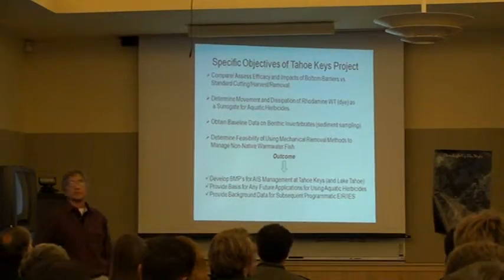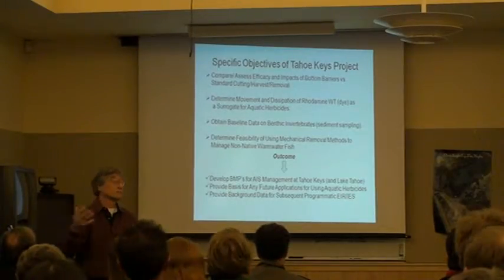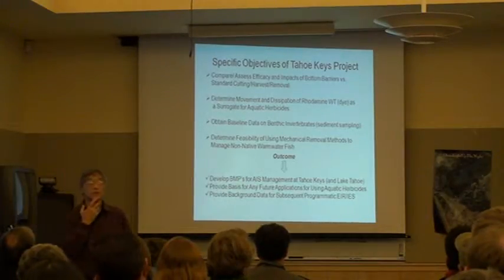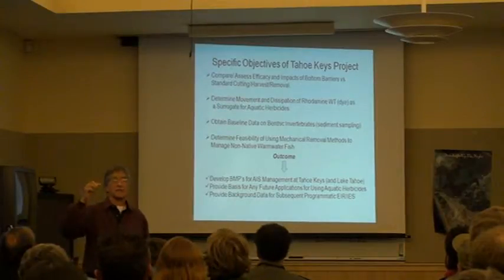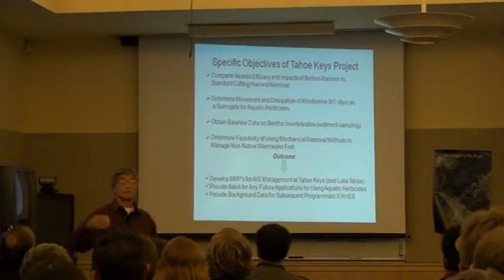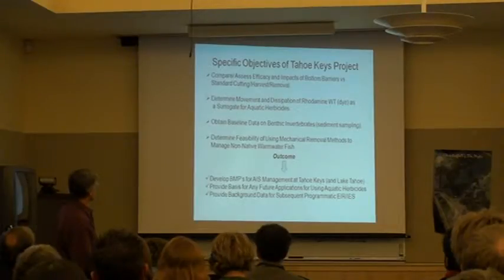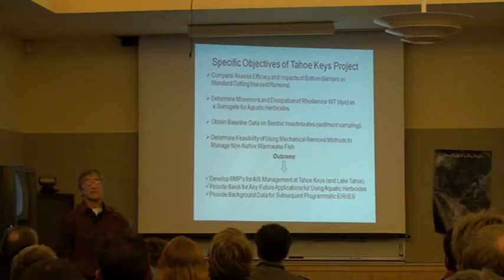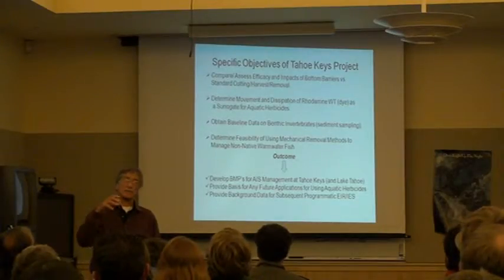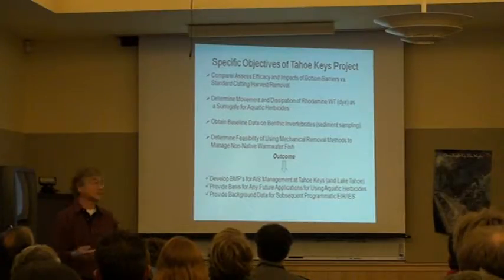What we really want to do is compare water barriers — both membrane systems and also a natural fiber called jute that we're going to put on the bottom. We're going to be looking at the movement of dyes in the Tahoe Keys because the dye study allows us to use that as a surrogate for what could be the movement of aquatic herbicides. We want to get some data on that down the road in case there's an option for using aquatic herbicides, and then we want some baseline data on the invertebrates.